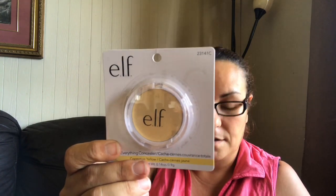Then I came across these new ELF products — this one is the cover everything concealer in the corrective yellow, and I picked up a couple of those.